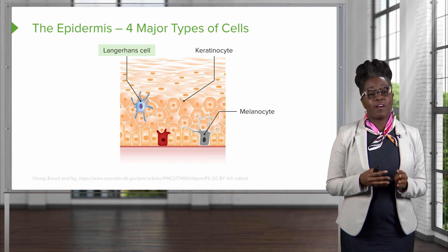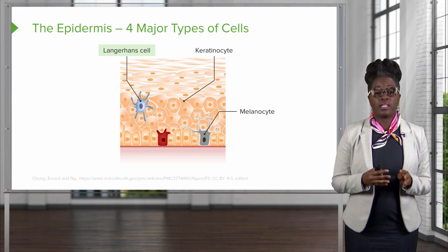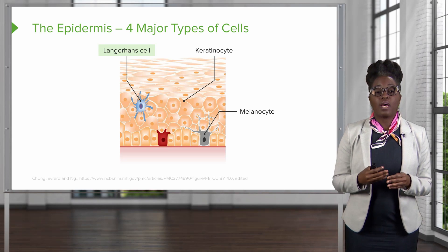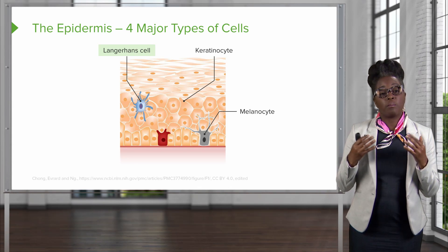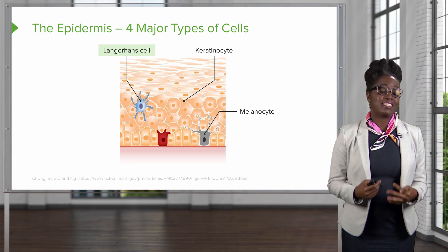A third type of cell found in our epidermis are the Langerhans cells, or the immune cells, which are actually macrophages that help us to block bacteria that are trying to get inside of the body.